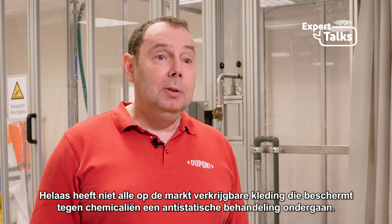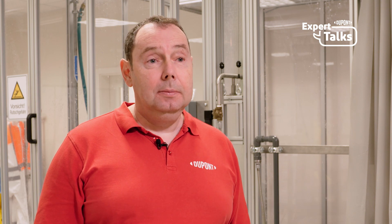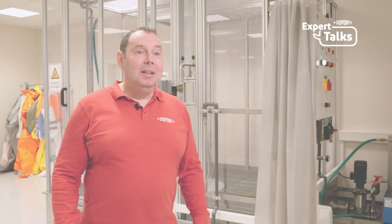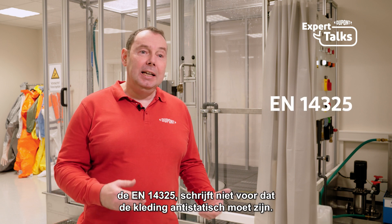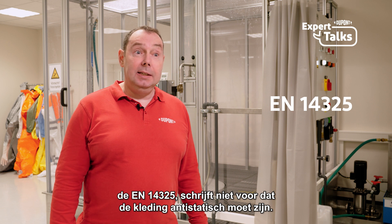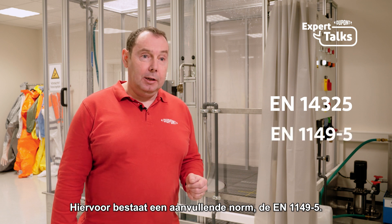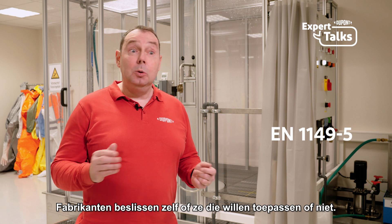Unfortunately, not all the chemical protective garments that are on the market are anti-statically treated. The European standard for chemical protective garments, EN 14325, does not require the garments to be anti-static. It is not a mandatory test — it is an additional standard, EN 1149-5. The manufacturers decide if they want to apply that or not.